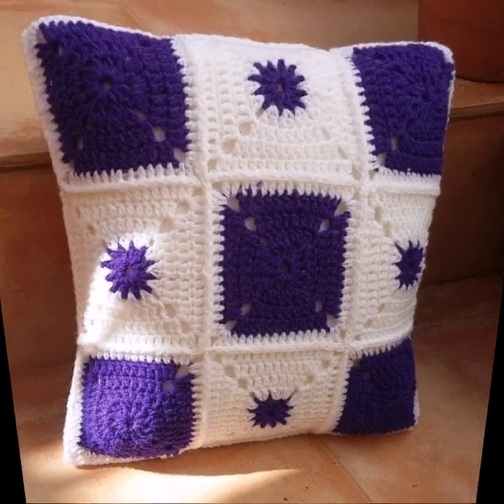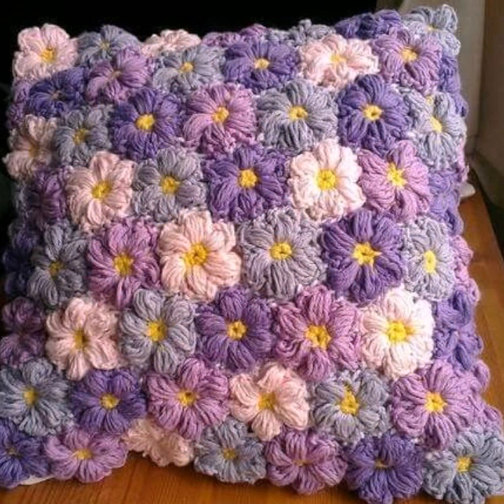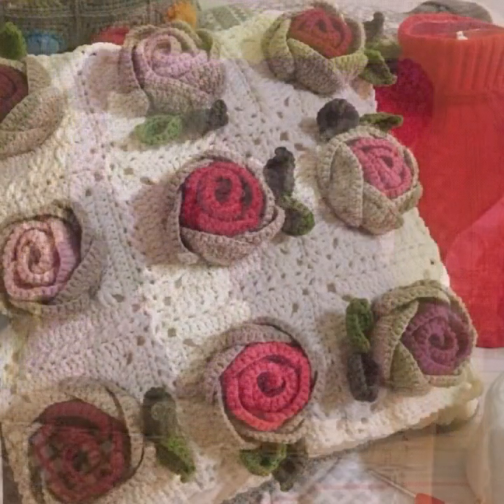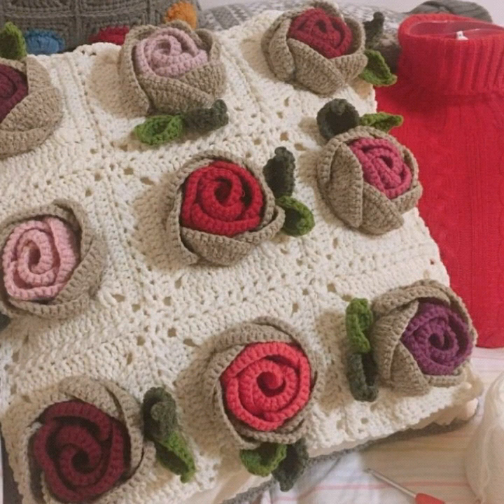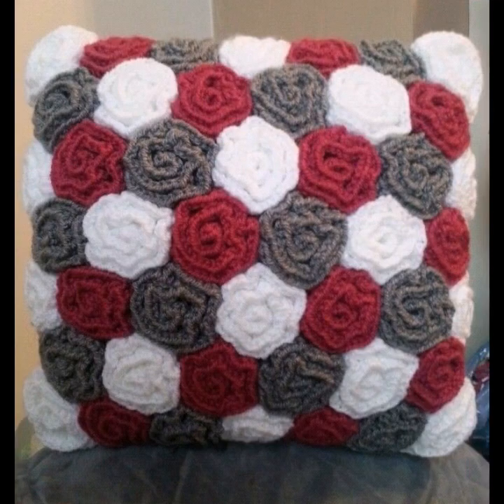So sweet and latest and amazing ideas — beautiful ideas with different and unique designs, unique colors and unique styles.